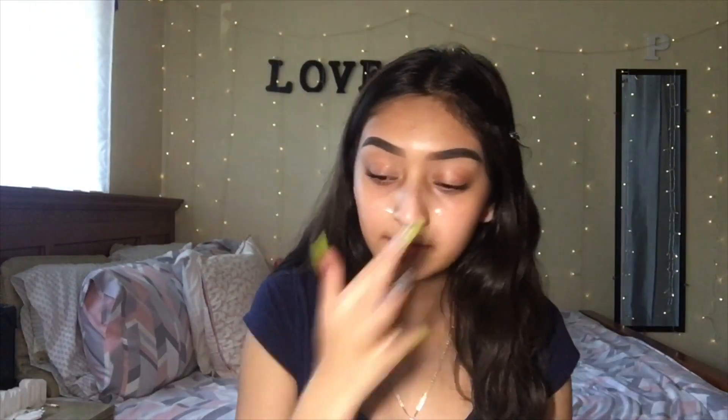Now I'm going to go in with this e.l.f. Poreless Primer. I like this primer because my skin is pretty dry — except for my T-zone, which is super oily. I like it because it doesn't dry my skin too much; it just gives a blurred effect and doesn't make me look too oily.